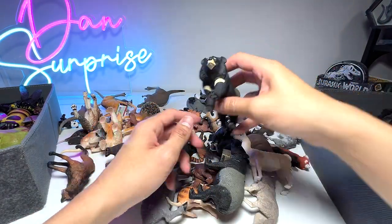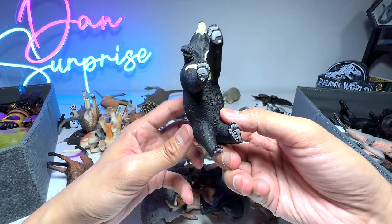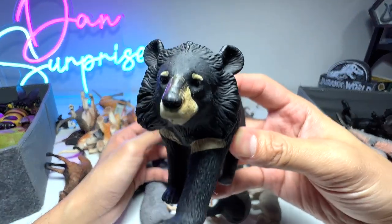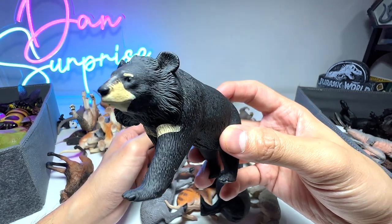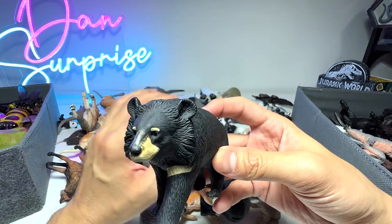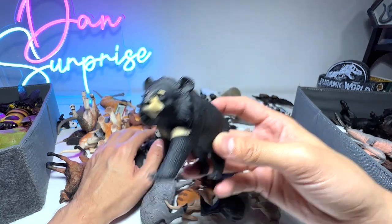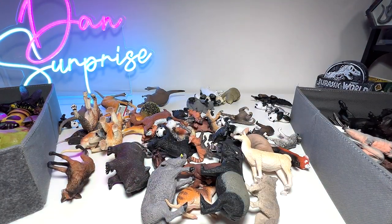Next up, let's take a look at this — I can't remember the name. Is this a moon bear? Yes, it is a moon bear. Looks amazing. I have no idea about the specific facts of a moon bear, but I do know that bears in general can be quite aggressive when provoked, so you have to be really, really careful.